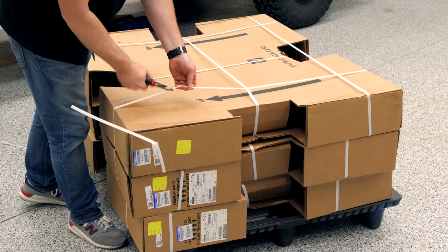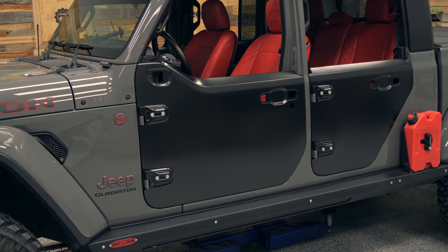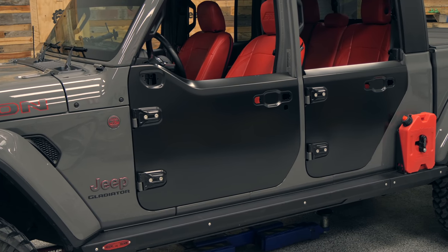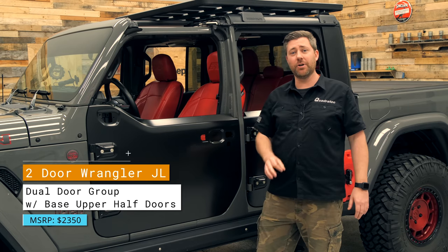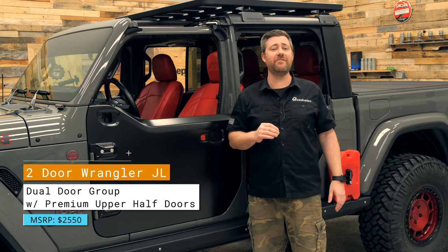Currently, the only way to get yourself a set of JL factory half doors is to order a new Wrangler and spec it out with the optional dual door group package. Depending on how your Wrangler's coming together and what options you choose, the price will vary. A two-door Wrangler with the dual door group with base uppers will run you $2,350.